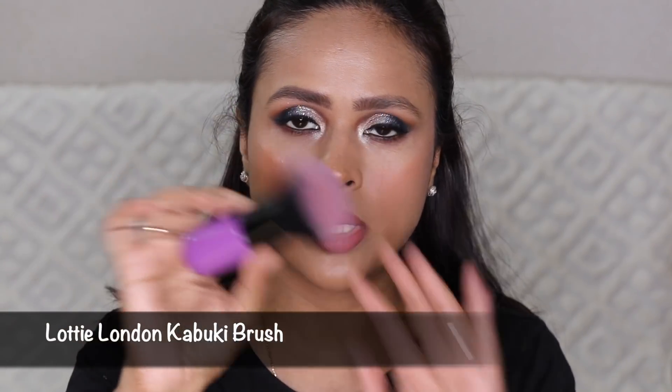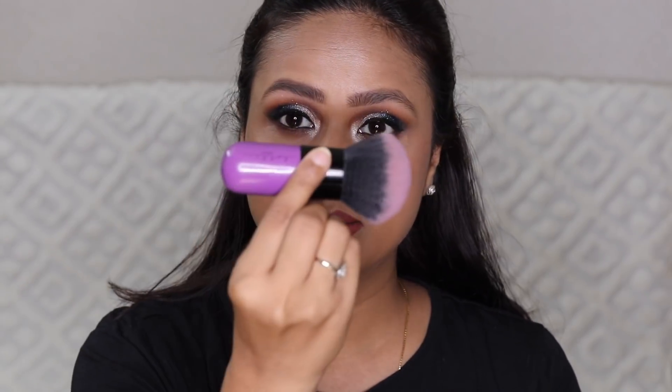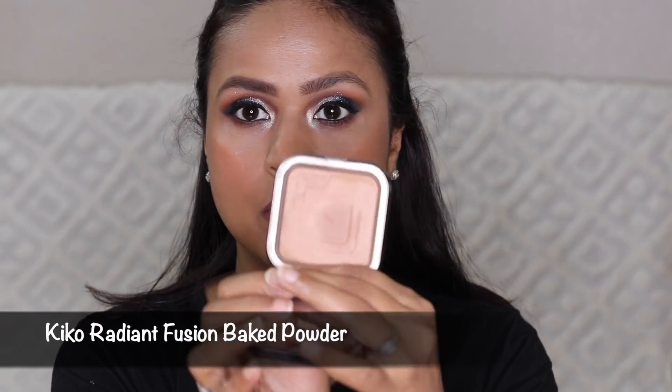I have this small kabuki brush from Lottie London — this brush is more than two and a half years old. I really love it; it's a very beautiful, nice size, quite big, and really good for powder application. The powder I'm using currently is Kiko baked powder in number four.